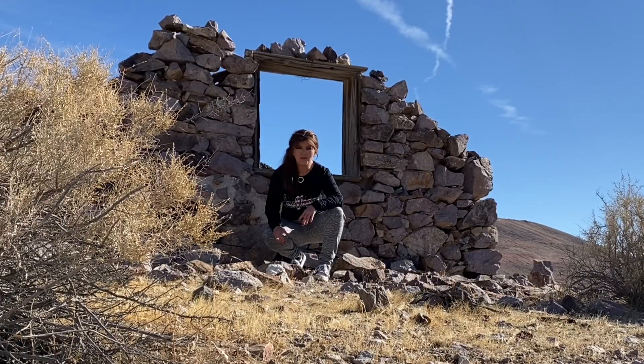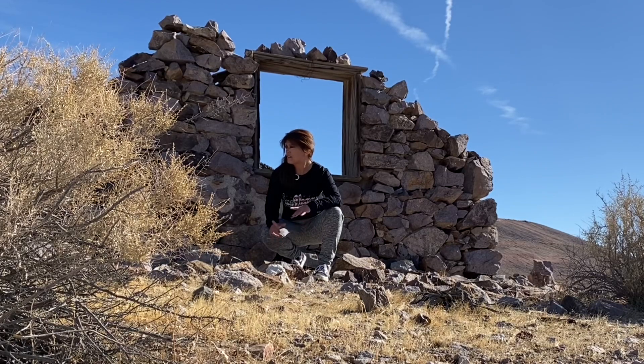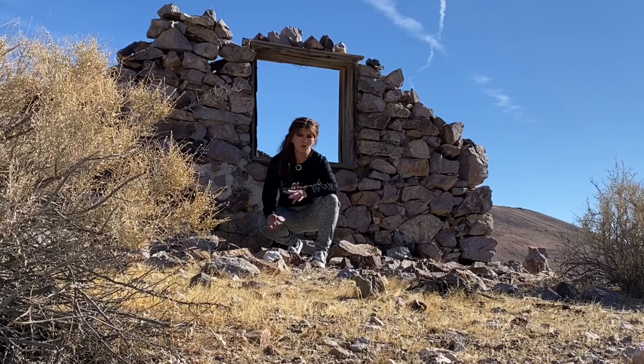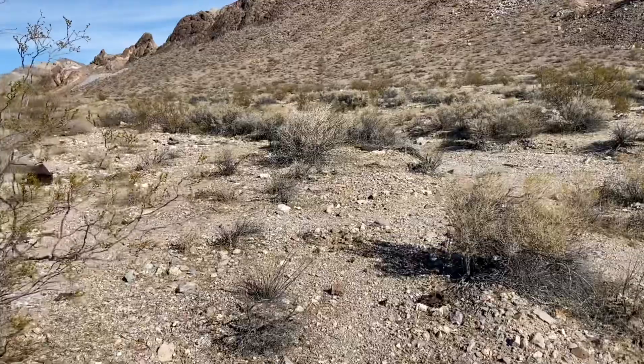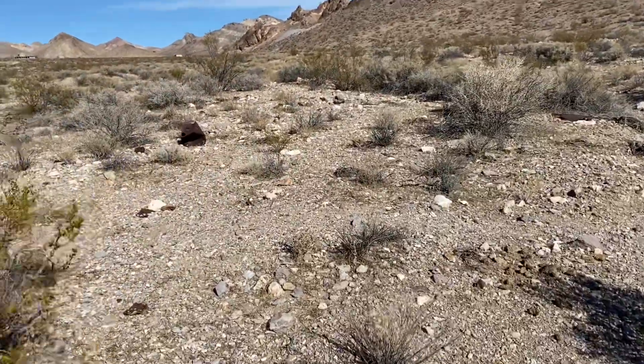What a treat we have in store for you today. Wait until you see this awesome ghost town out here in the middle of the desert, in Rhyolite, Nevada. An old mining community, and we're going to bring you along. Still some old remnants here in this old ghost town.